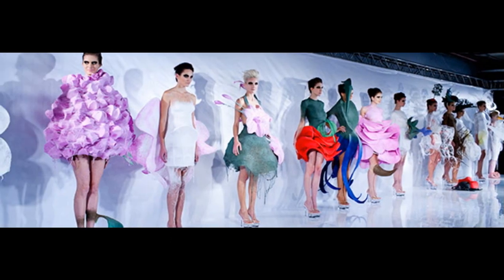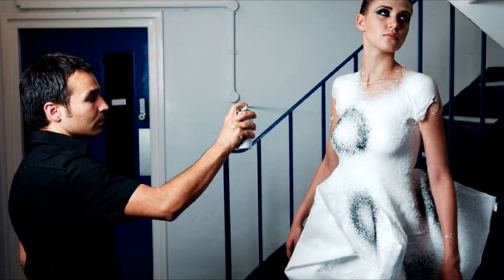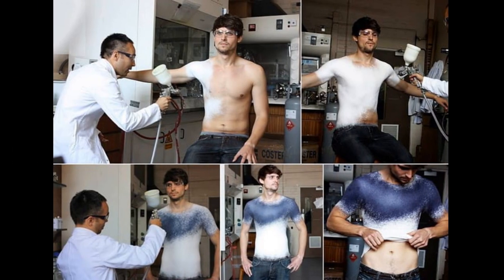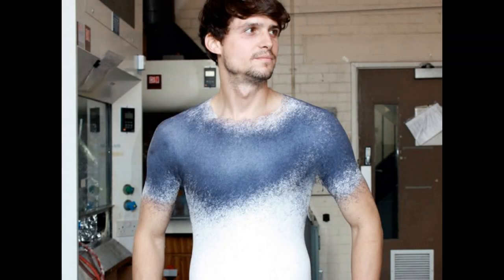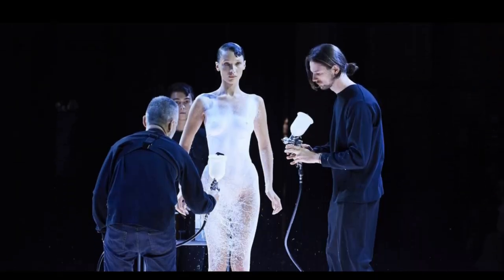According to Vogue Business, the spray-on technique was developed by Fabrican, a company founded by Spanish fashion designer and scientist Manel Torres. Fabrican liquid contains cotton or synthetic fibers suspended in a polymer solution that evaporates when it makes contact with the body. After wearing, it can be removed and turned back into a solution, ready for reuse.